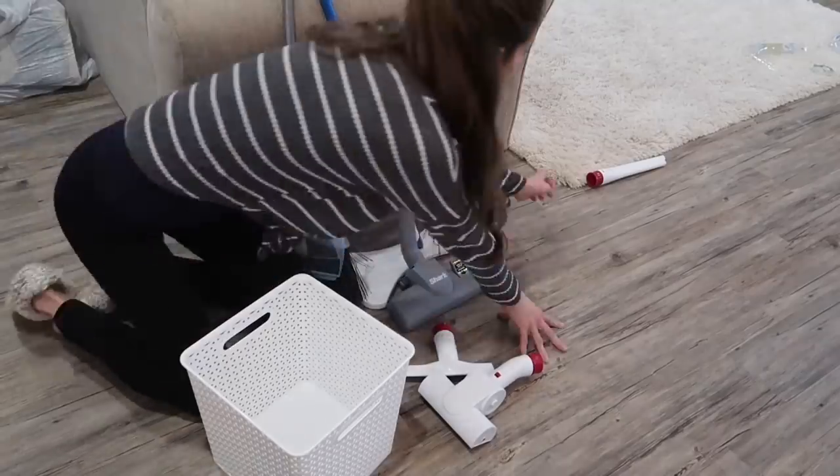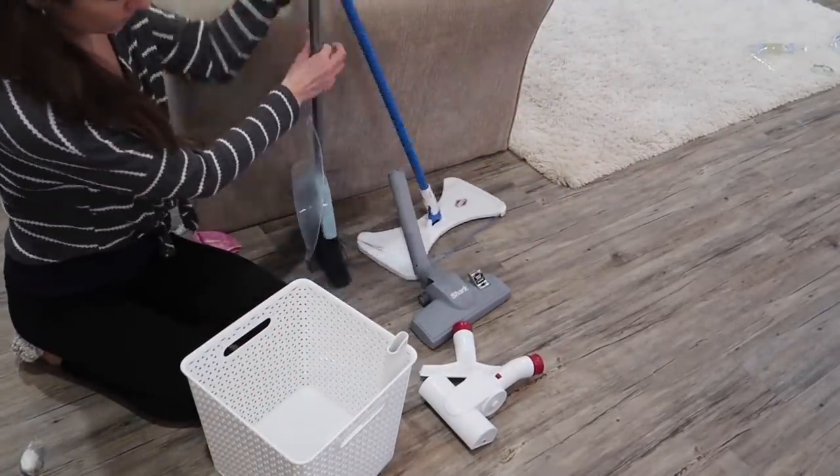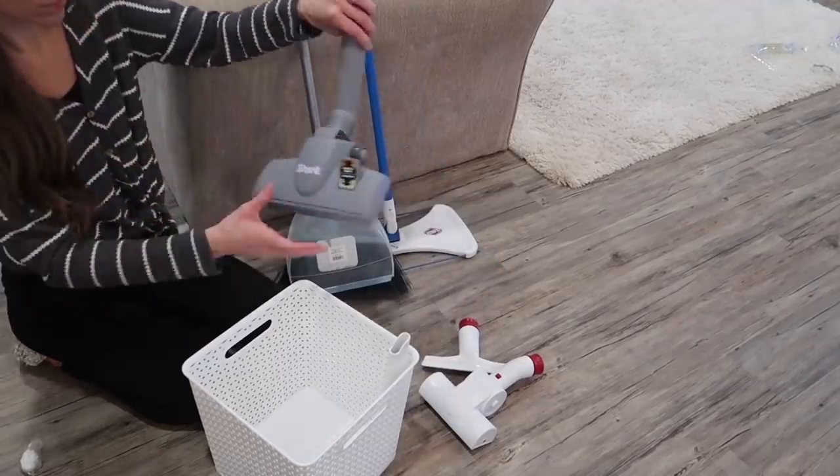Finally, I used another white bin to put all of my attachments for my vacuum. I do like to use these so I didn't want to lose them, but I hate when they're just sitting everywhere because it just looks really disorganized.